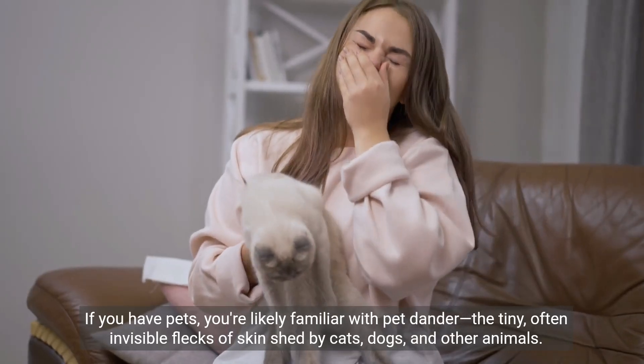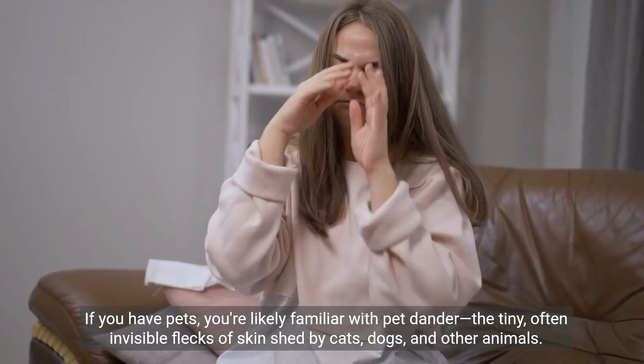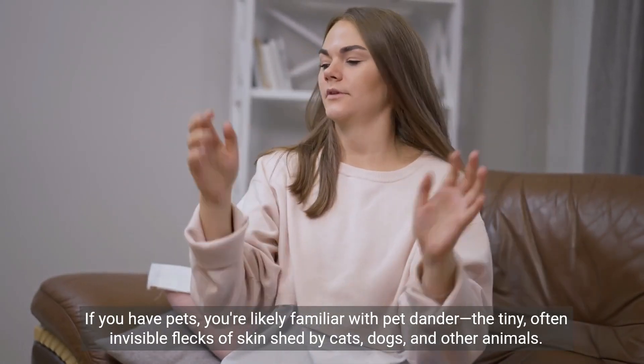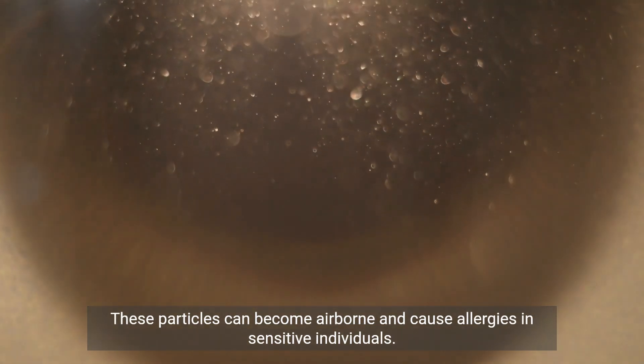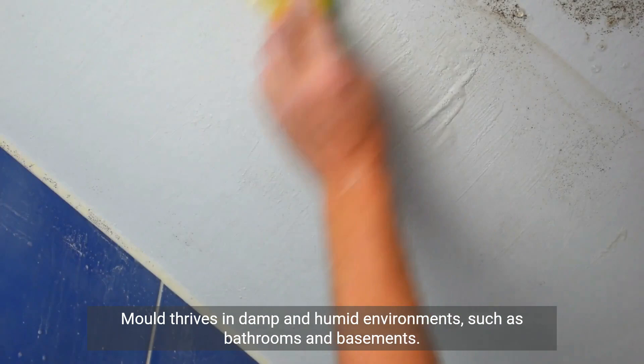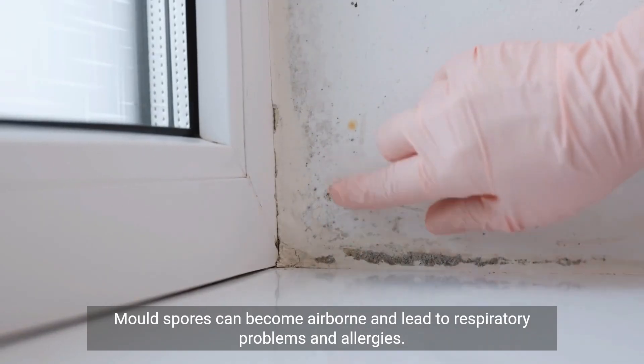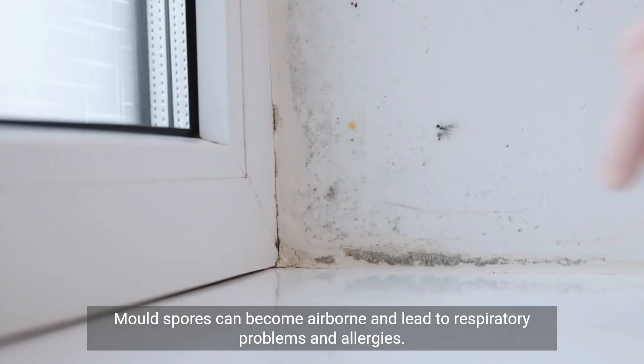If you have pets, you're likely familiar with pet dander — the tiny, often invisible flecks of skin shed by cats, dogs, and other animals. These particles can become airborne and cause allergies in sensitive individuals. Mold thrives in damp and humid environments, such as bathrooms and basements, and mold spores can become airborne and lead to respiratory problems and allergies.